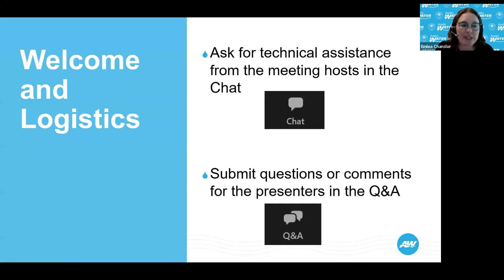Just a few logistics here on Zoom. If you need assistance from the team, feel free to send a chat to the host and panelist, and that'll come straight to the staff here working the meeting. When we get to the question and answer portion, if you will use the Q&A button, you can submit questions through that. We'll also have an opportunity for you to unmute your mic and ask your questions verbally.